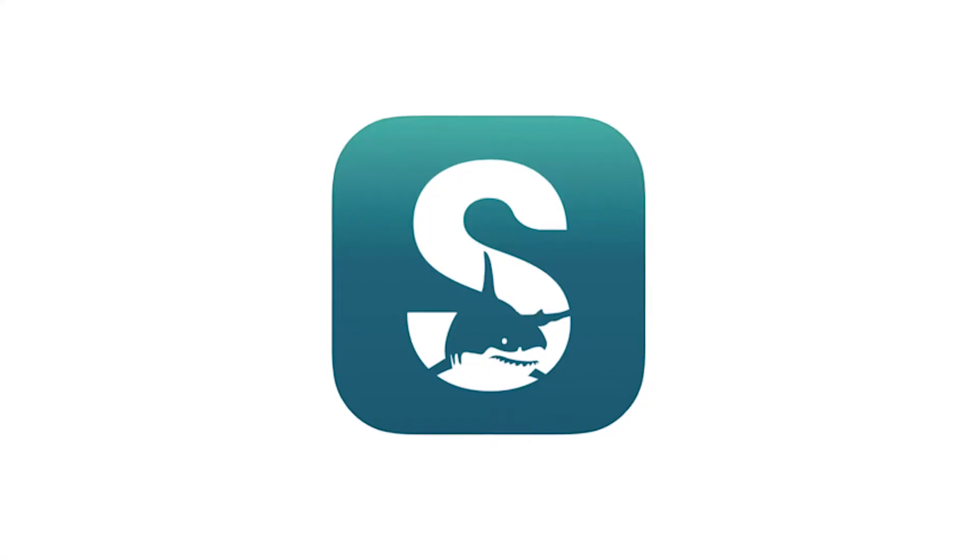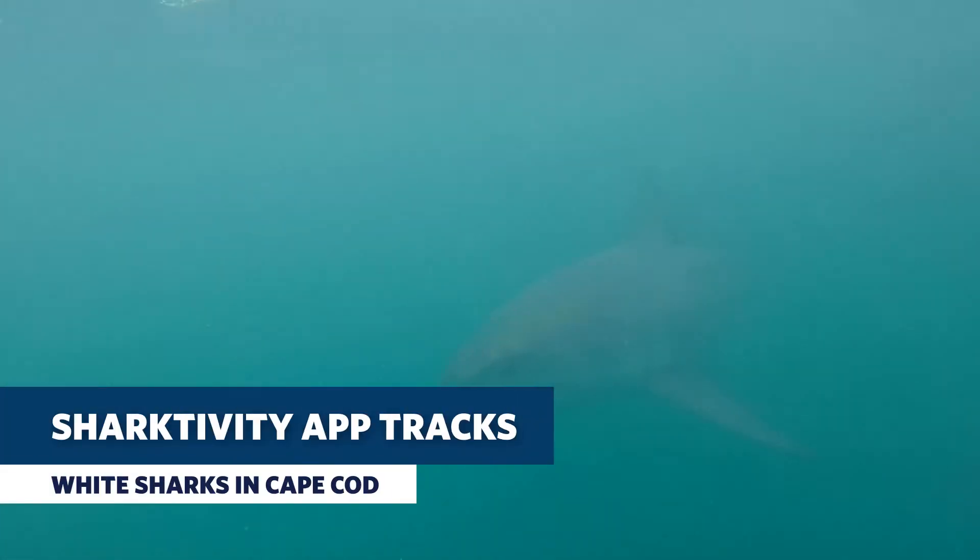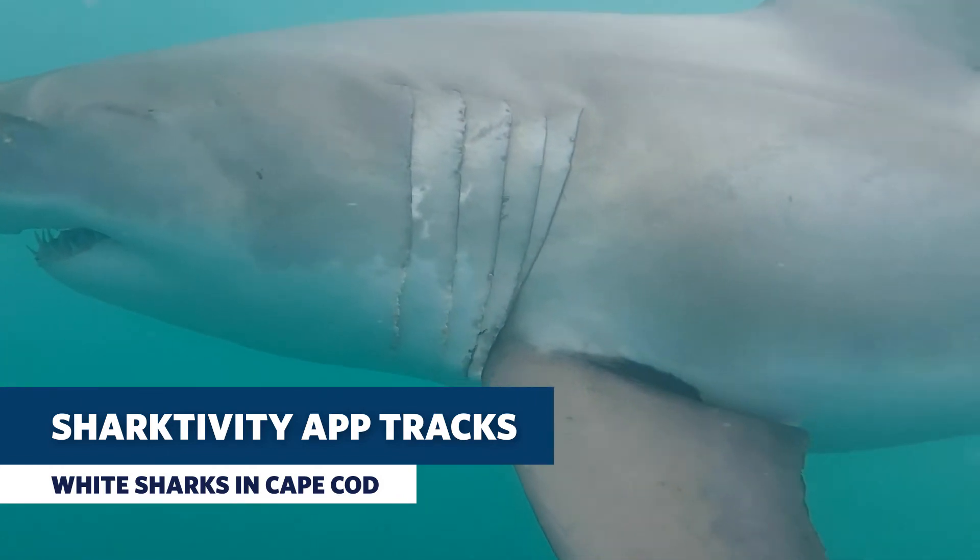The Atlantic White Shark Conservancy's Sharktivity app is how a lot of people keep tabs on sharks off Cape Cod. The app shows where white sharks have recently been sighted in the area, and now it has a new feature: real-time tracking. When a shark that's been tagged by researchers swims through certain areas in the Cape, it will be visible on the app.